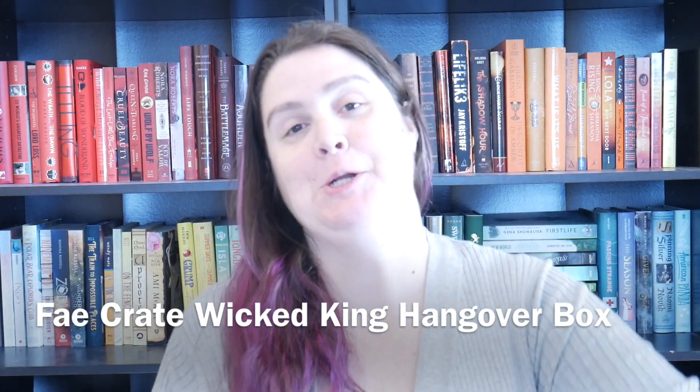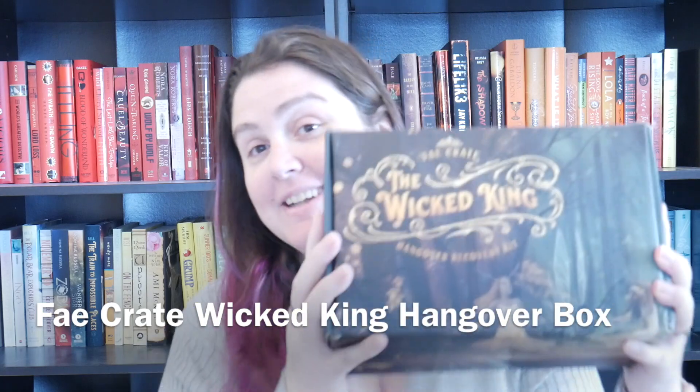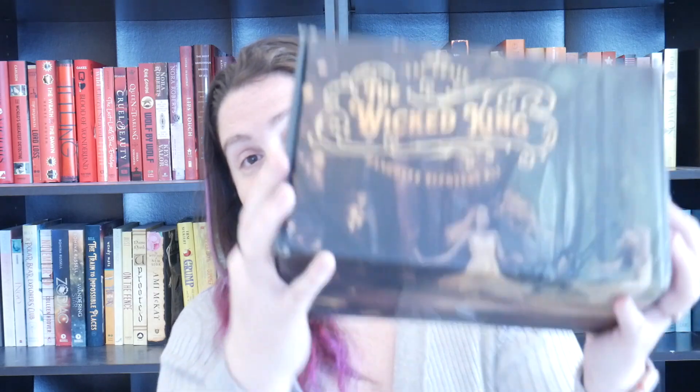Hi guys, welcome back to my channel. I'm here for an unboxing — this is the Wicked King box. Me and Elise were gonna try and do this together but we kept bickering to the point where nothing was getting done, so I'm gonna try it again on my own.